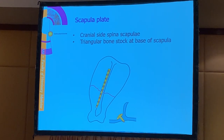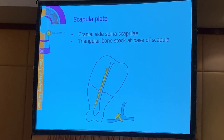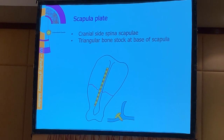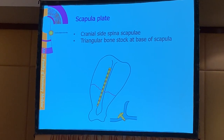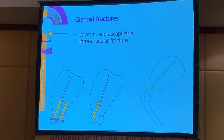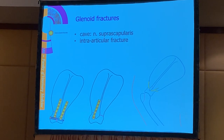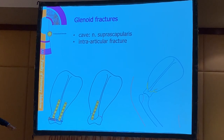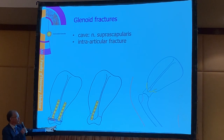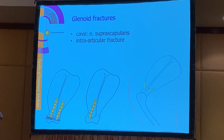At the base of the spina of the scapula, you can see a very nice triangular piece of bone stock where we can put the screws for our plate. So plating is usually done on the cranial side of the spina. When we have a glenoid fracture - which is the part near the shoulder joint - those can be intra-articular and should be fixed with a lag screw.